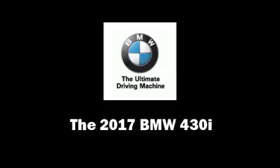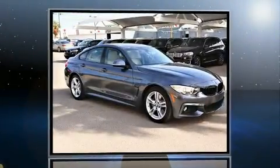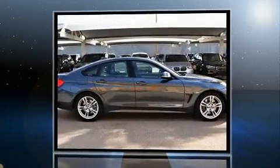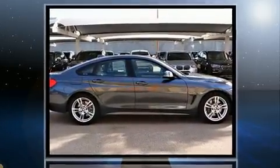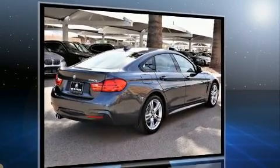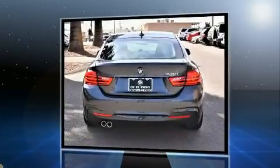This 4-door, 5-passenger coupe offers the latest in technological innovation and style. BMW made sure to keep road handling and sportiness at the top of its priority list. It features an automatic transmission, rear-wheel drive, and a 2.0-liter 4-cylinder engine.